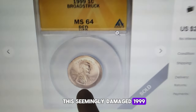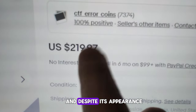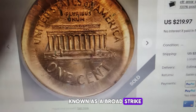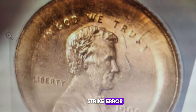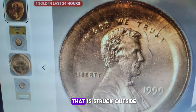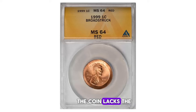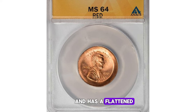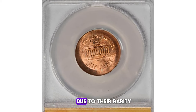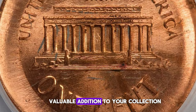This seemingly damaged 1999 Lincoln cent recently fetched an impressive $219.97 on eBay. Despite its appearance, this cent is actually an uncirculated red coin with a fascinating error known as a broad strike. In numismatics, a broad strike error occurs when a coin fails to be properly positioned between the dies during the striking process. This results in a coin that is struck outside the retaining collar, causing it to be larger in diameter and thinner than usual. As a result, the coin lacks the normal reeding on its grooved edge and has a flattened or spread appearance. Broad strike errors like this are highly sought after by collectors due to their rarity and unusual appearance.